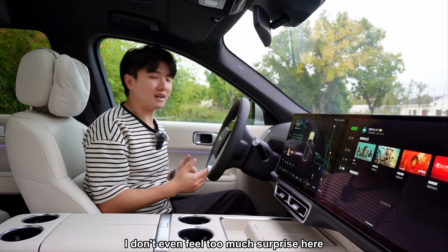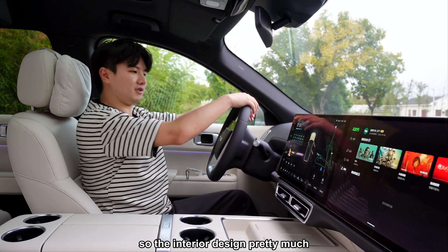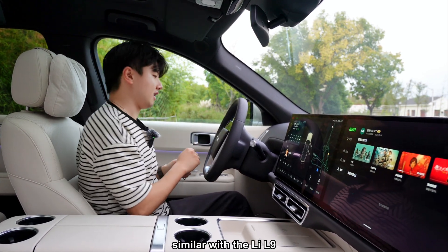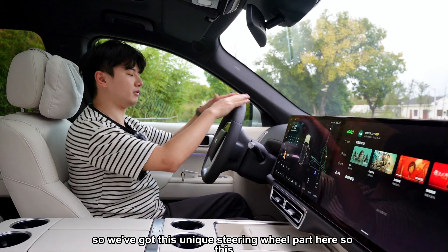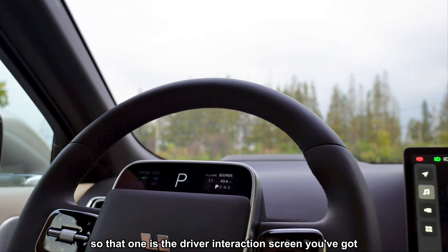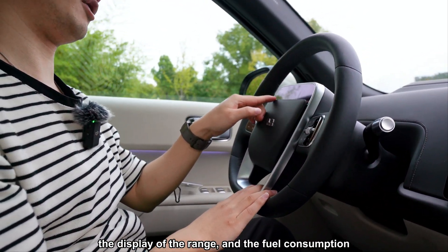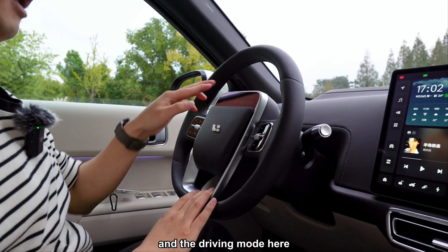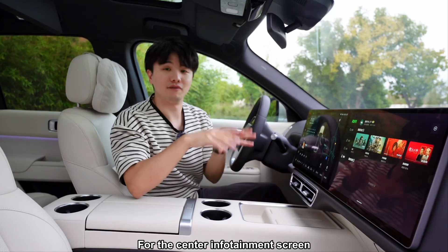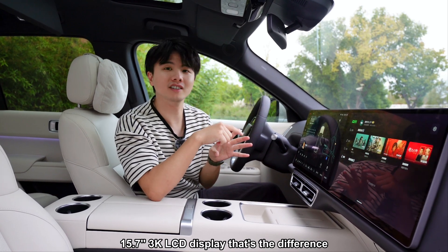Let's check the interior. I don't feel too surprised here since the L9 already set a high bar — the interior design is pretty similar. There's a unique steering wheel with a small mini LED screen on the side as a driver interaction display, showing range, fuel consumption, and driving mode. Right in front you've also got a head-up display.